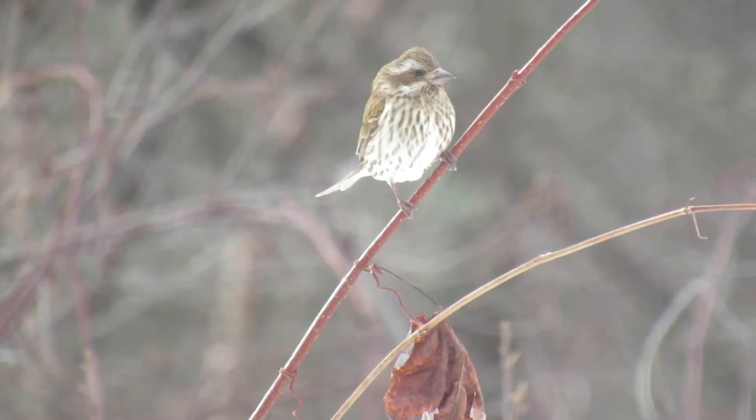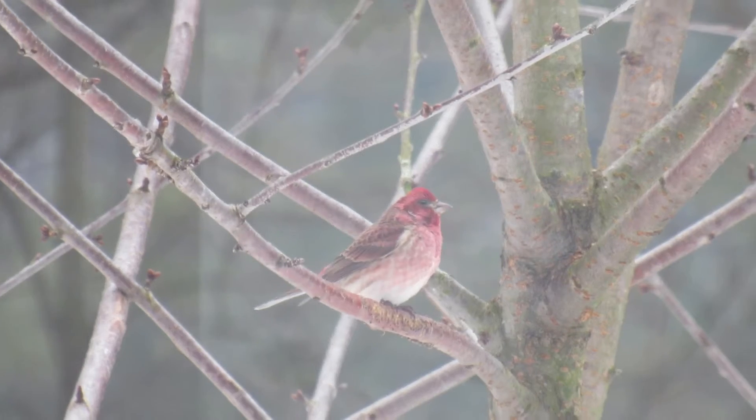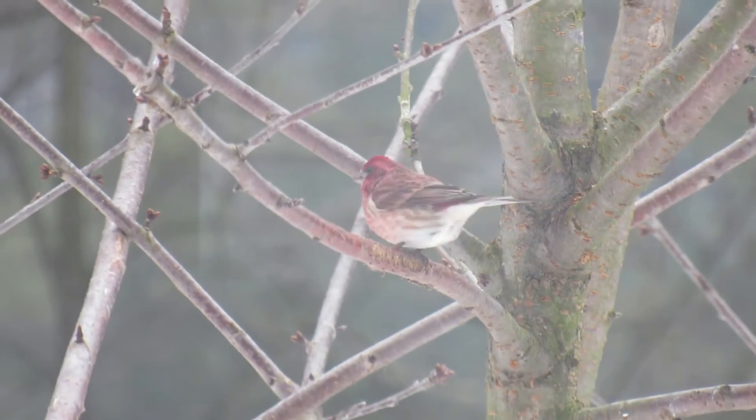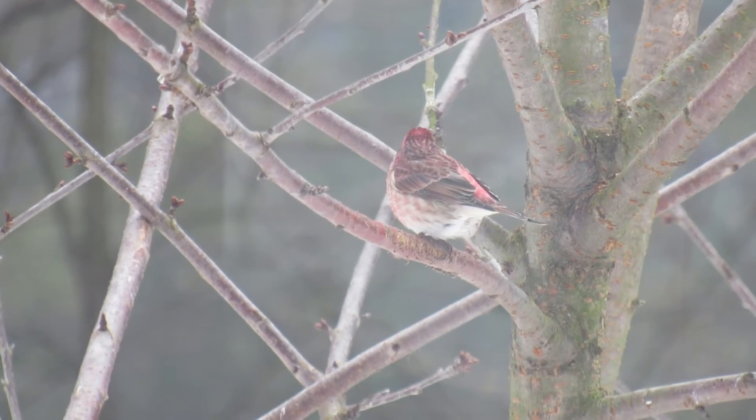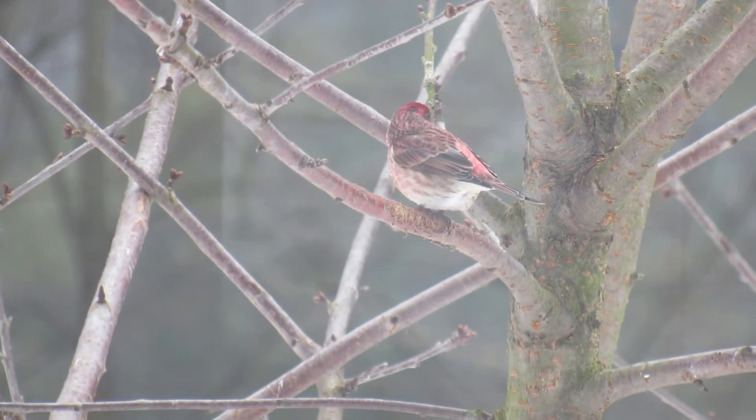Their diet is mostly seeds of coniferous trees, elms, tulip poplars, maples, and others. They also eat buds, nectar from the base of flowers, berries, and fruit, along with some insects.